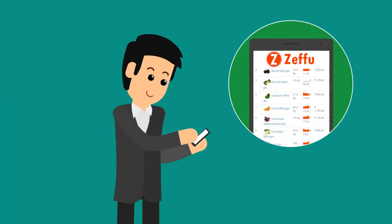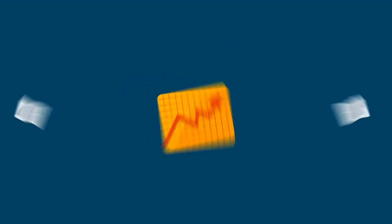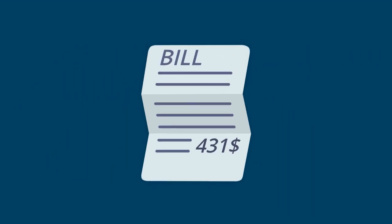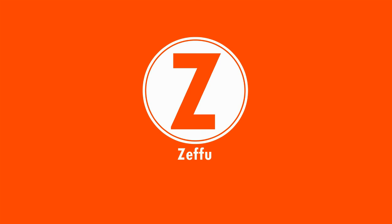Zefu helps restaurant owners to control purchasing and improve efficiency. Best of all, its analytics feature offers deep insights into your business and prevents fudging, such as over-invoicing and duplication of bills, thereby reducing costs. Contact us for a free demo today and witness the change Zefu brings into your restaurant business.